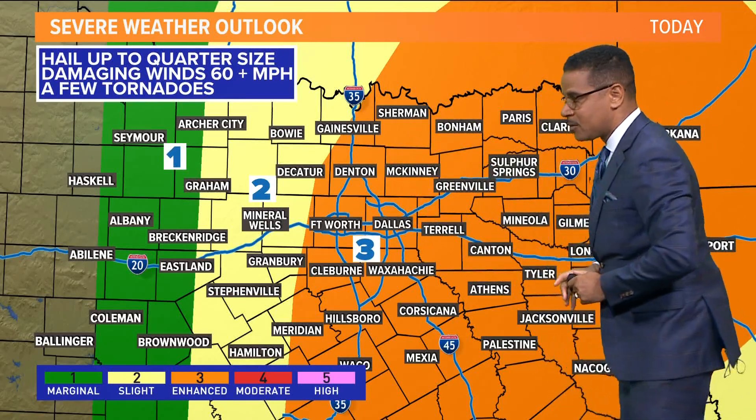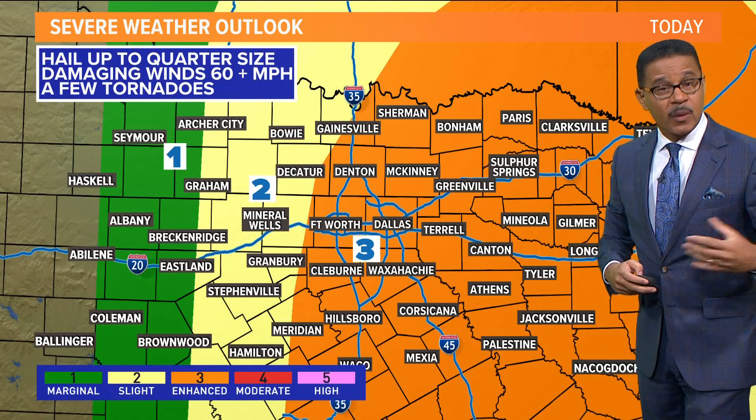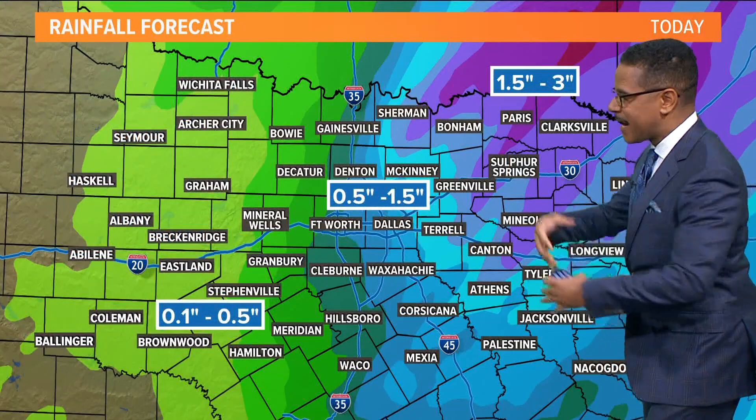We're looking at hail, damaging winds, and yes, it looks like there could be a few tornadoes as well. Have a way to get those watches and warnings that we will likely see a little bit later this morning. The main concerns will be the wind, the hail, and the isolated tornado threat in and around I-35 as we head toward midday today.